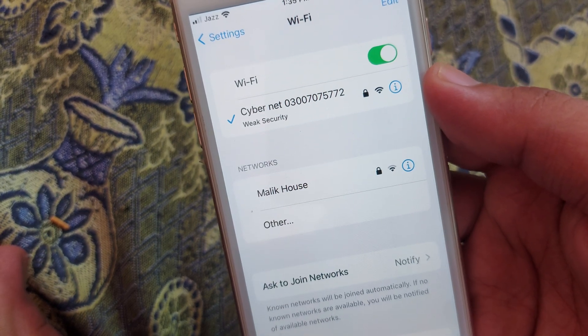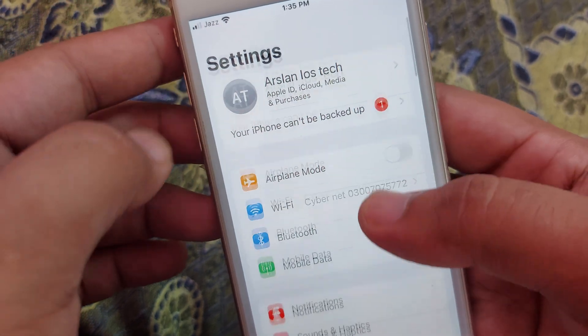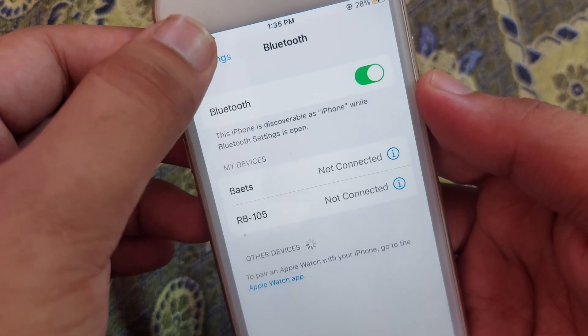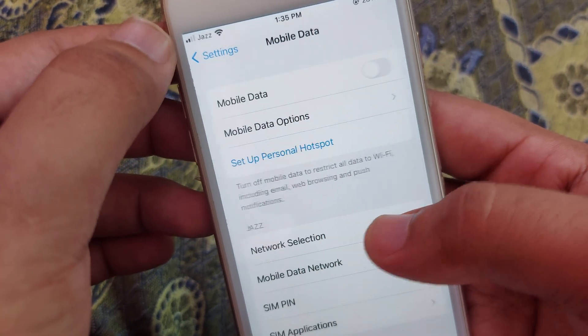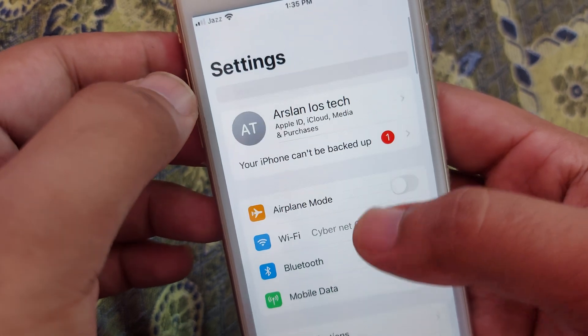Simply, you have to open your Wi-Fi and check that your Wi-Fi is properly connected to the internet. If it's not working properly, go back and after that simply turn on your mobile data.